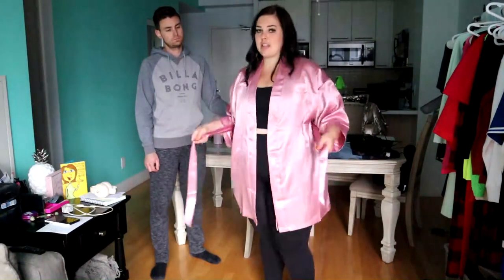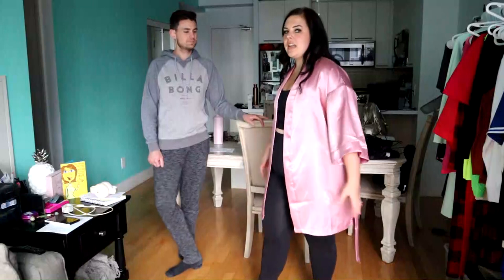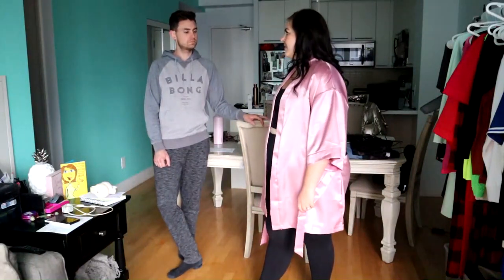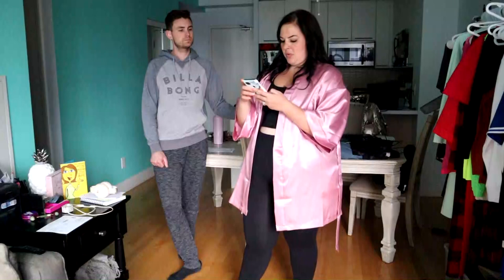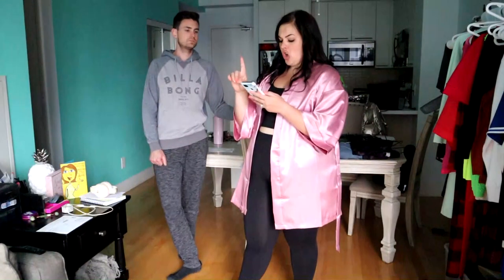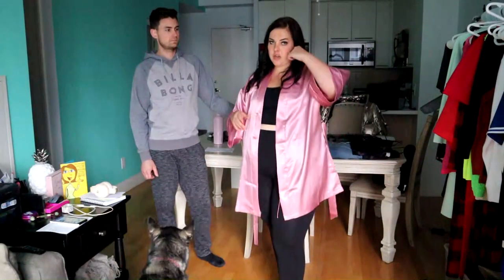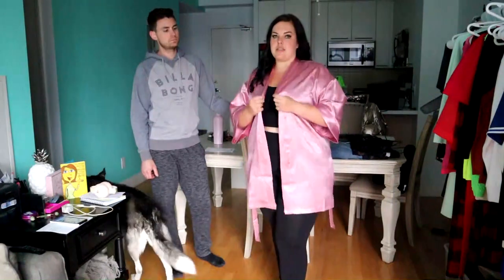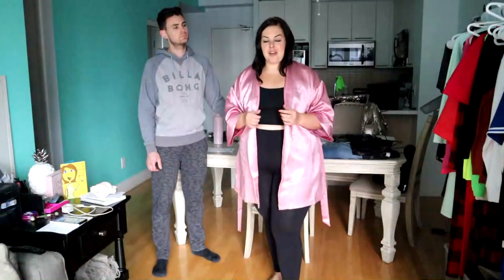It does have pockets and a tie. With Valentine's Day coming around, I think this would be super cute for a little bit of lingerie — you know what I'm saying. This is the Lotus Robe in Mauve. If it fit, it would be worth the money, because y'all know how hard it is to find plus-size robes. However, because it doesn't fit my 53.5-inch booty, it's just not a thing, unfortunately. Let's move on.